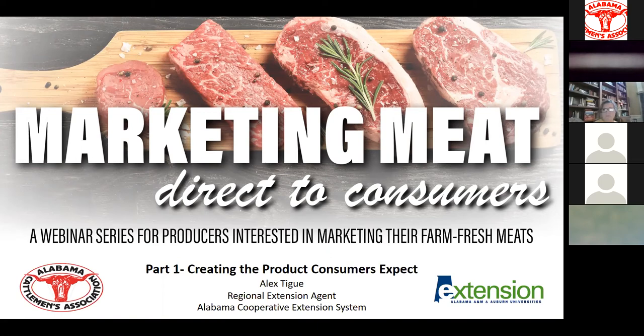Well, for the sake of time, we'll go ahead and get started. I hope everyone is doing well. My name is Allie Cantrell, and I'm the Director of Education and Outreach with Alabama Cattlemen Association. I grew up on a commercial cow-calf operation in Texas and went on to major in animal science at Texas A&M University for my bachelor's, and I graduated with my master's in 2018.